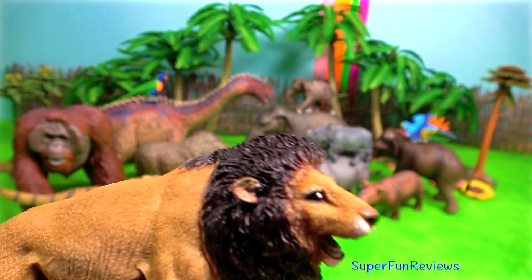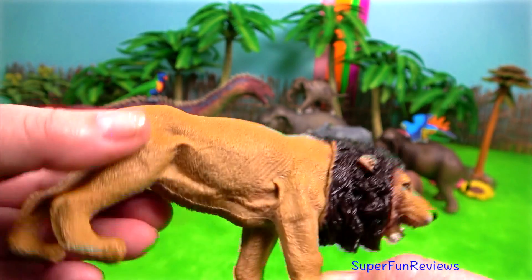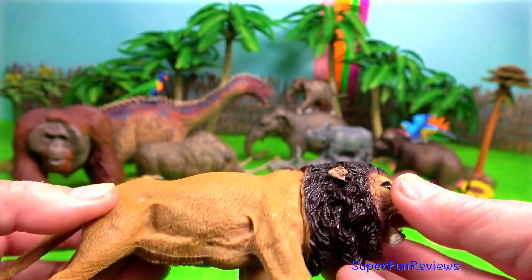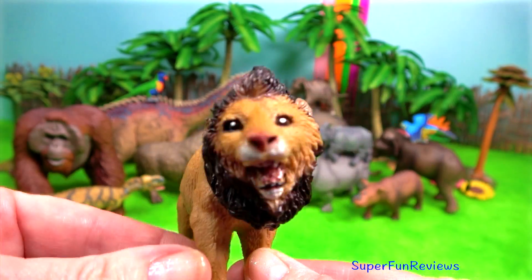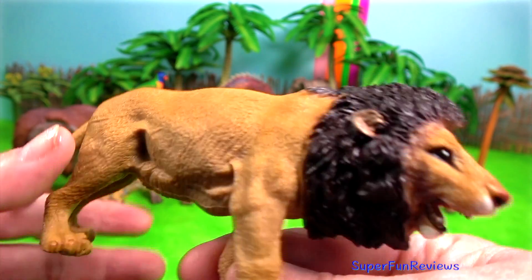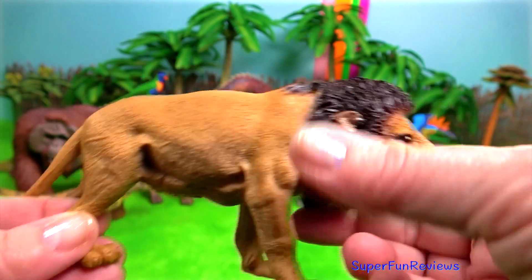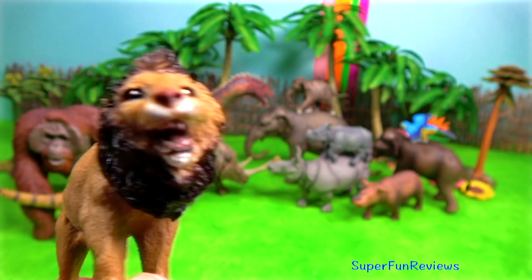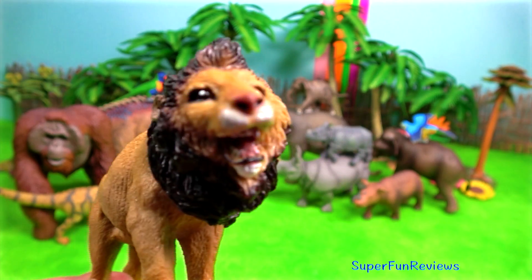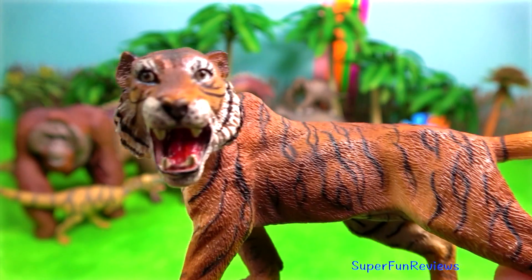The Asiatic lion exists in India's Gir Forest. Asiatic lions and African lions are subspecies of the same species. The Asiatic or Indian lion once prowled from the Middle East to India. Now only a fraction of these magnificent animals survive in the wild. They are smaller and less furry than African lions.